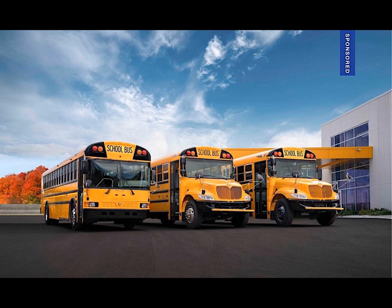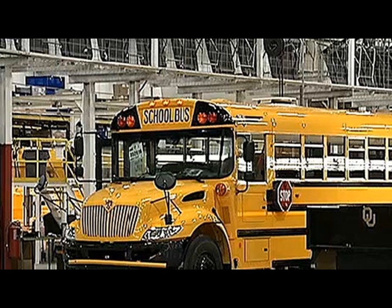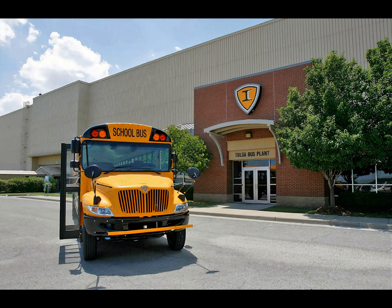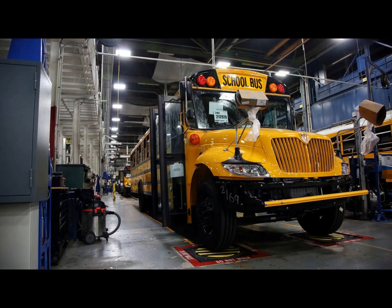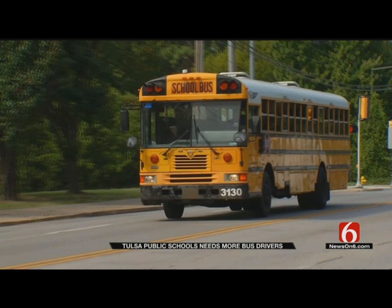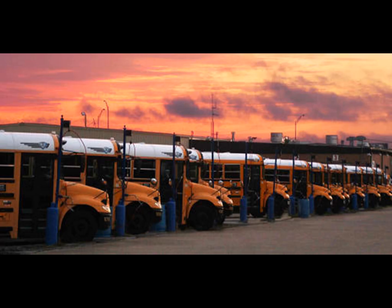ICBus are the toughest and most durable buses on the road with A-plus safety ratings. ICBus are made with the finest materials and are available with the most safety features standard compared to any other buses on the market. The plant in Oklahoma is full of dedicated, experienced workers who work long hours to put these buses together the right way. It can take several months to fully assemble a single bus with care. Most employees who work at the plant come home proud every night knowing their kids will ride one of the buses they put together.